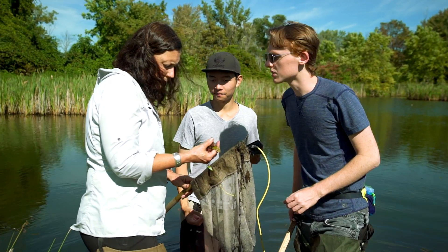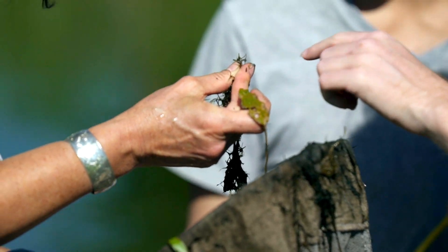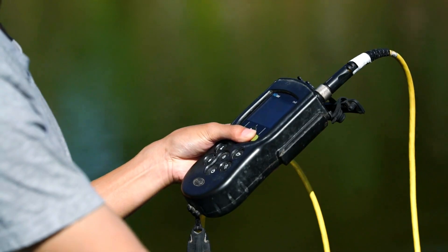Hi there and welcome to the environmental science programs at RIT. I'm Dr. Christy Tyler and I'm standing in one of the field sites that our students use to conduct research in order to understand and solve some of the biggest problems facing society today.